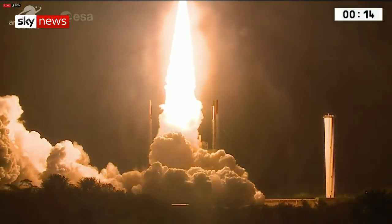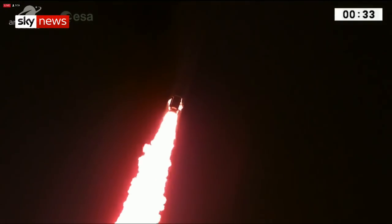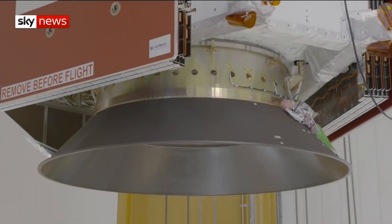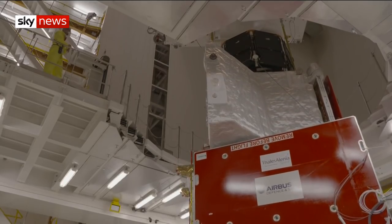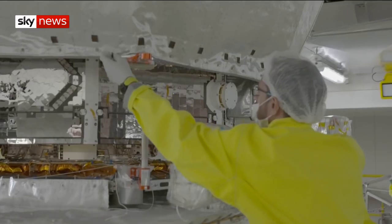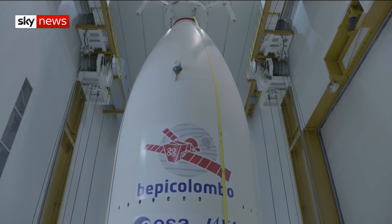Rising above Europe's spaceport in French Guyana, BepiColombo begins its five billion mile journey to Mercury. The four-ton spacecraft only just fitted inside the shell of the Ariane rocket. It will remain in orbit around the Earth for several weeks, while Mission Control prepares it for the seven-year journey to the closest planet to the Sun.